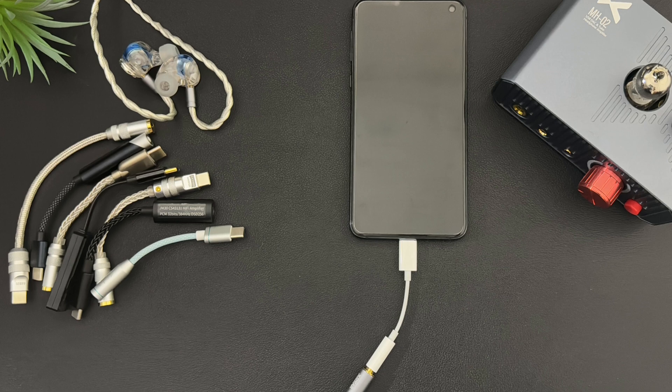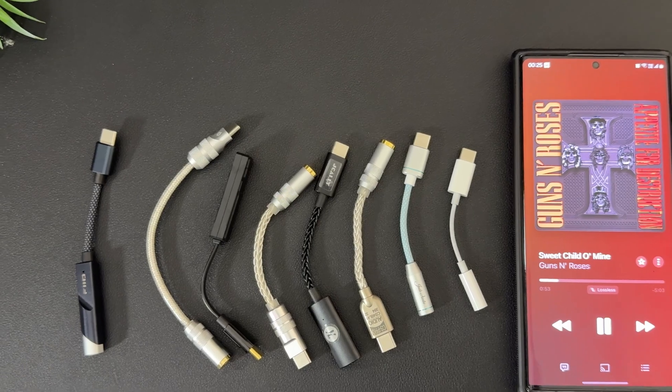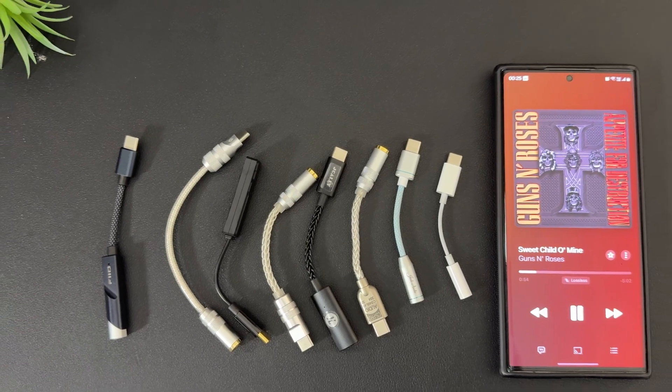Here we are with all of your DACs. We have everything from Apple Dongle to Audio Killer to Fiio to 7Hz. Watch till the end — I have hidden a surprise for you guys in between the video.